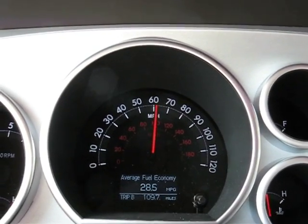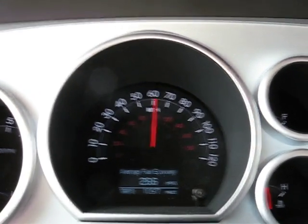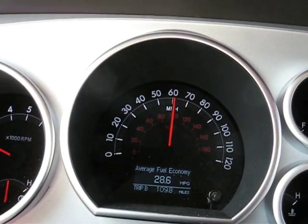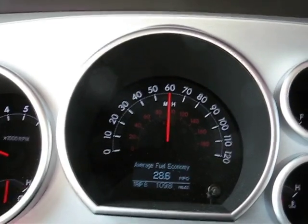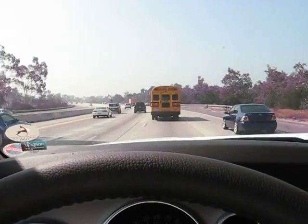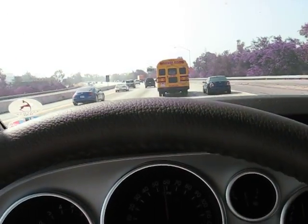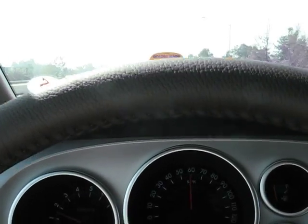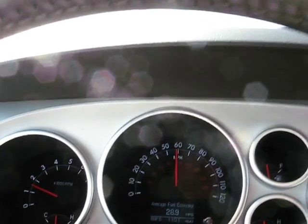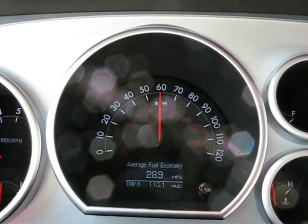We're running HH2 hydrogen, just cruising along with traffic. We're going to get off in a mile and a half. Right now we're following a school bus and traffic is passing us, so we're going to move over to the right lane so we don't impede anybody. Pick our speed back up.